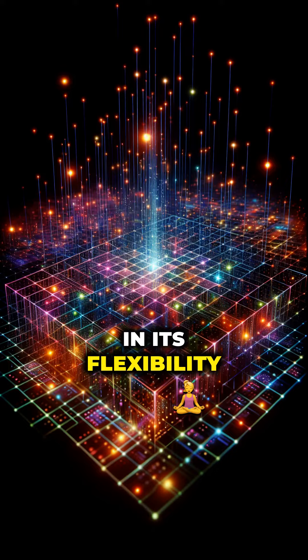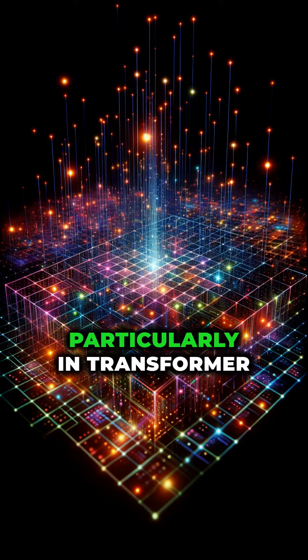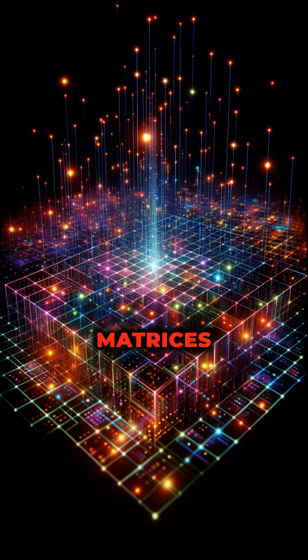LoRA's brilliance lies in its flexibility. It can adapt to any subset of weight matrices, particularly in transformer models' attention blocks, leading to a reduced number of trainable parameters based on the size and rank of update matrices.